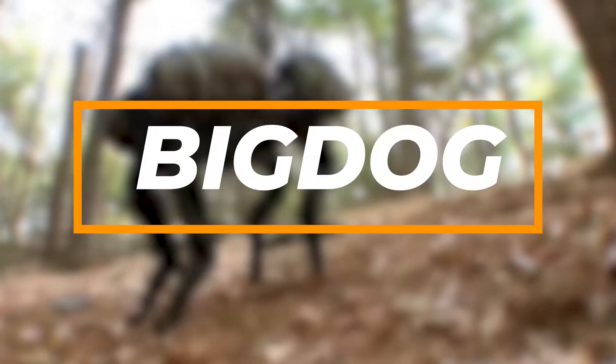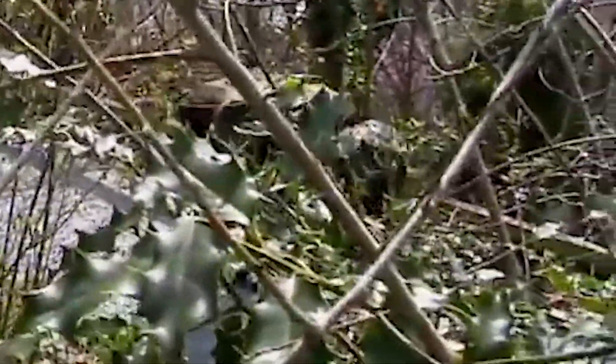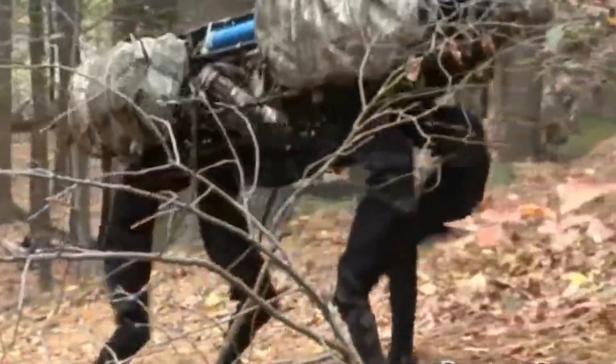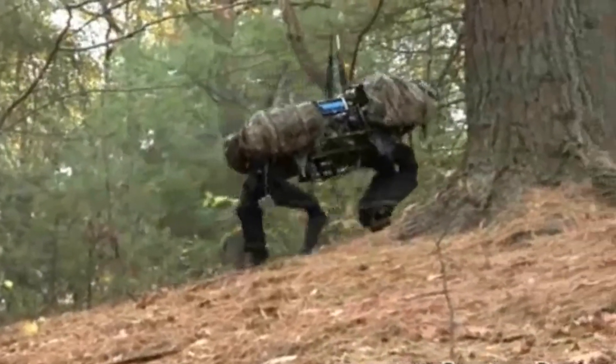Gear up for the next jaw-dropping entry: the one and only Big Dog. This robot is not just strong, but also clever. Big Dog was brought to life by the brilliant minds at Boston Dynamics, a company owned by tech giant Google. We're talking about a robot that's about as big as a small mule — part machine, part animal, and all kinds of amazing.